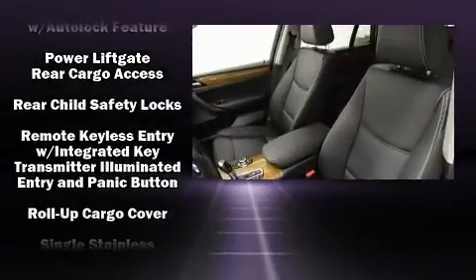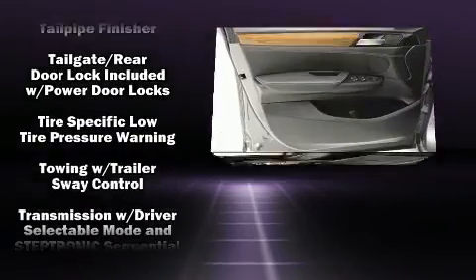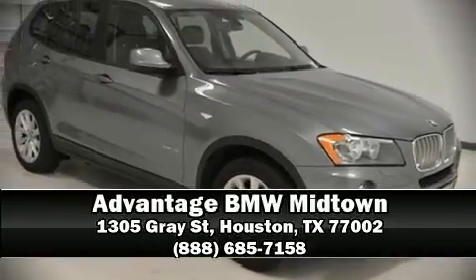Sophisticated all-wheel drive technology maintains a firm grip on the road. A Carfax history report indicates just one previous owner. Stop by our dealership or give us a call for more information.